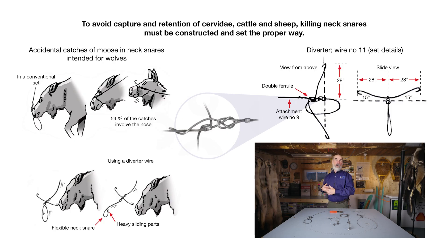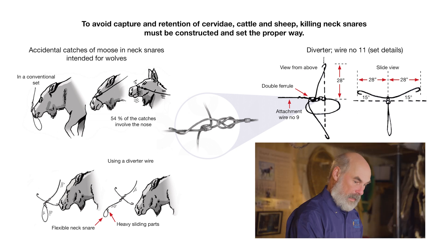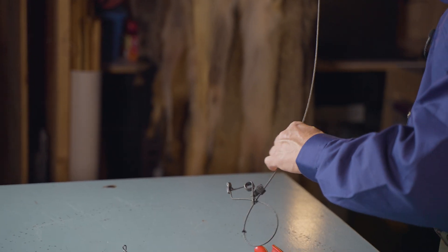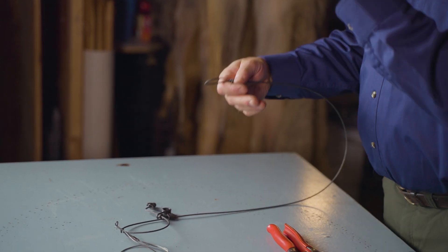In addition to the breakaway devices or stoppers which help the cervids to escape, we can also attach diverter wires to the top of our snare, which will keep the muzzle of a moose far enough from the snare — preventing it from entering the snare. Because of the heavy components of the assembly, the snare is triggered, falls to the ground and ultimately eliminates the risk of capture by the muzzle. Since the snare is closed, it's impossible for the animal to get its paw inside.